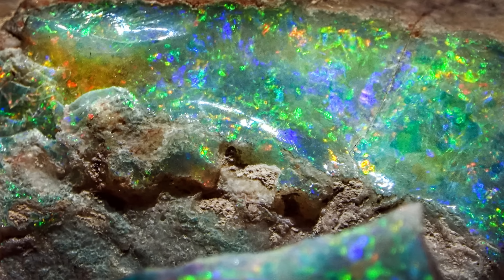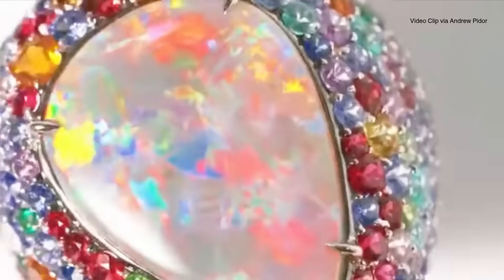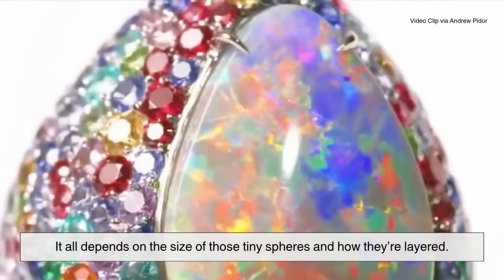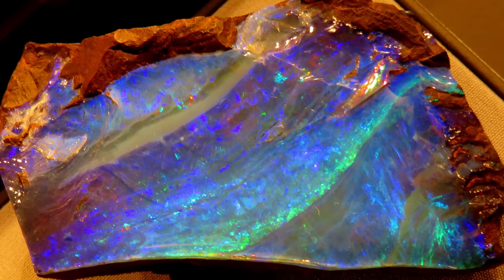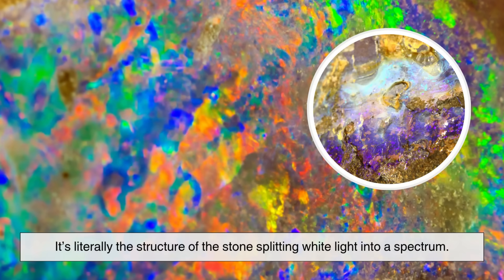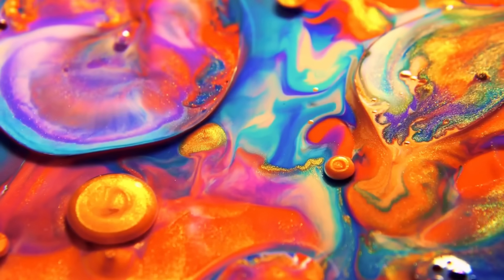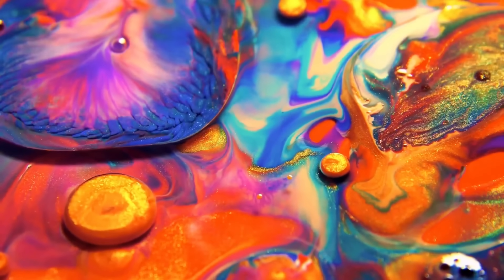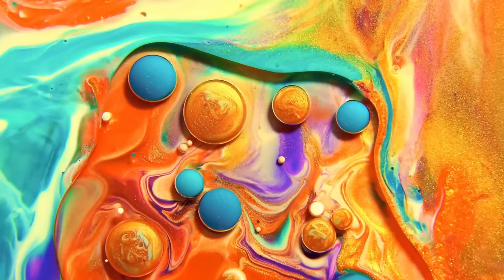This is what gives opals their signature play of color — reds, oranges, purples, greens — it all depends on the size of those tiny spheres and how they're layered. That dazzling rainbow display you see in an opal isn't pigment or dye. It's literally the structure of the stone splitting white light into a spectrum. It's nature's version of a high-tech hologram, except it formed underground, drop by drop, layer by layer, over millions of years.